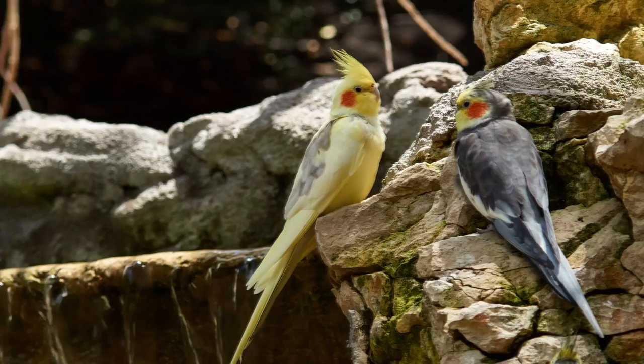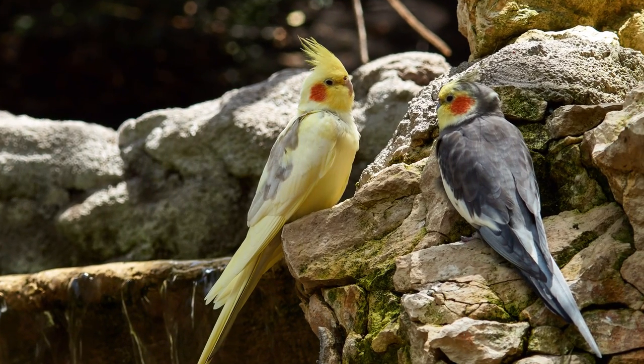Fresh water should be offered at all times. In the wild, cockatiels form monogamous pairs, so providing companionship is essential to their well-being. A human companion can provide good company, as long as they spend quite a bit of time every day interacting with their feathered friend. If you're thinking about having a cockatiel as a pet, make sure you do extensive research on their behavior and care before taking one into your home.